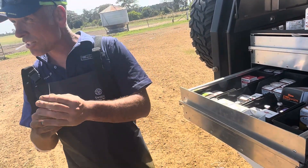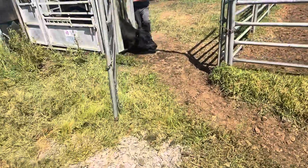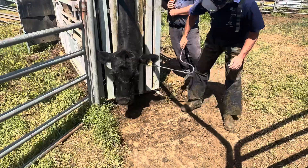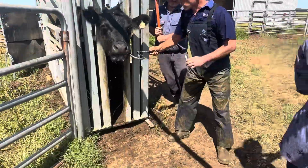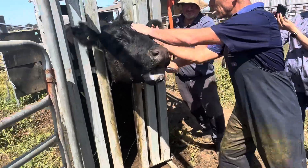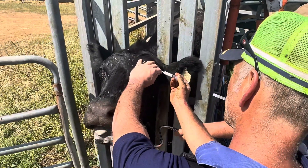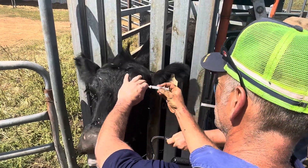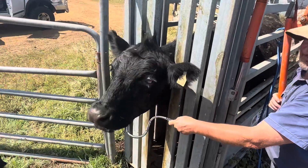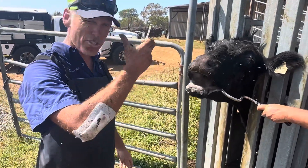We're going to inject this subconjunctivally. So with this, what we do is we come in behind the eyeball like this. A bit of penicillin, a bit of steroid in that subconjunctival space. Give her some local therapy. I do that mostly with my big feed yards — they're not just wasting tube after tube after tube.